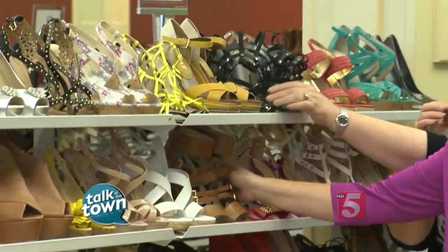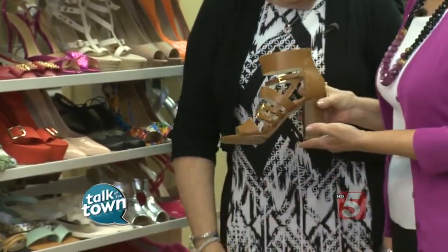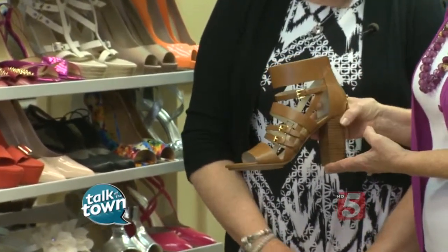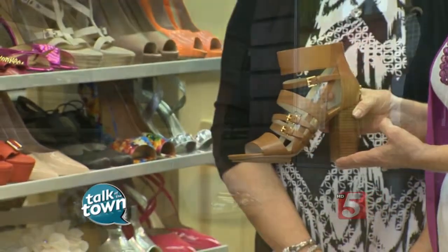I wouldn't wear that, I don't think, but I sure would wear these and I think these are great. That's a Michael Kors shoe. It's a Michael Kors and our price is $39.99. It has a kind of modified gladiator look with the heel — the thick heel that we're seeing a lot of this spring and on into the summer.